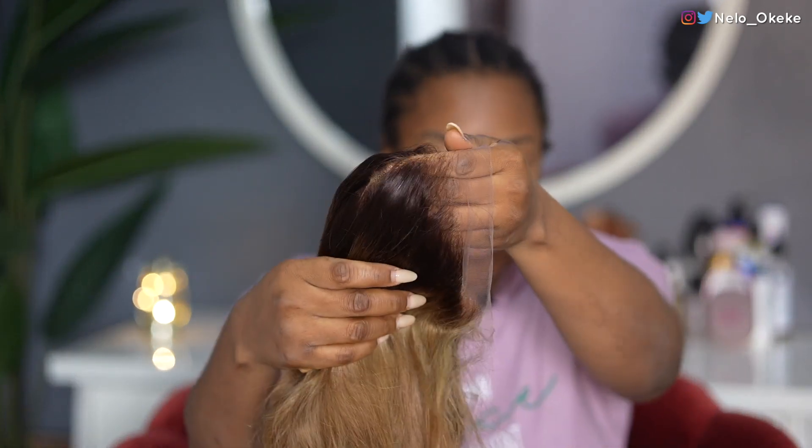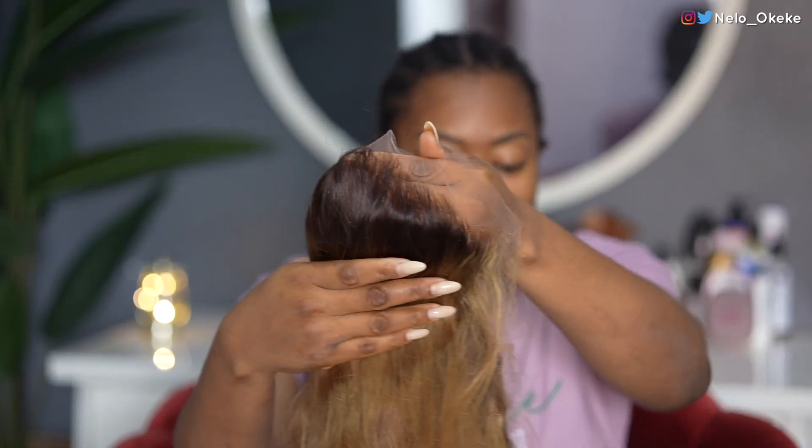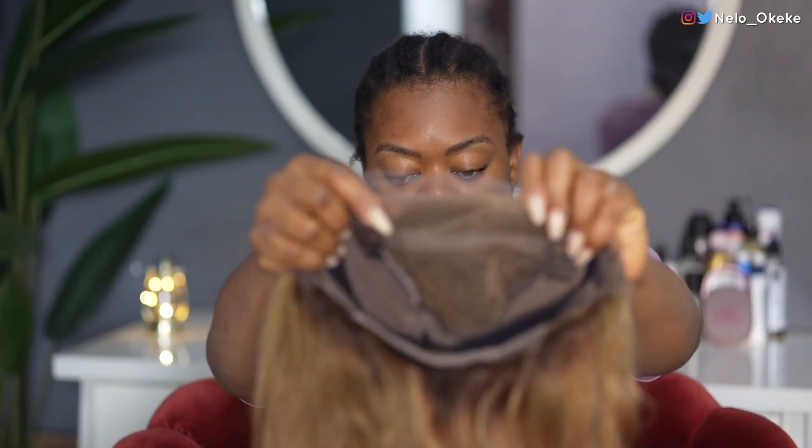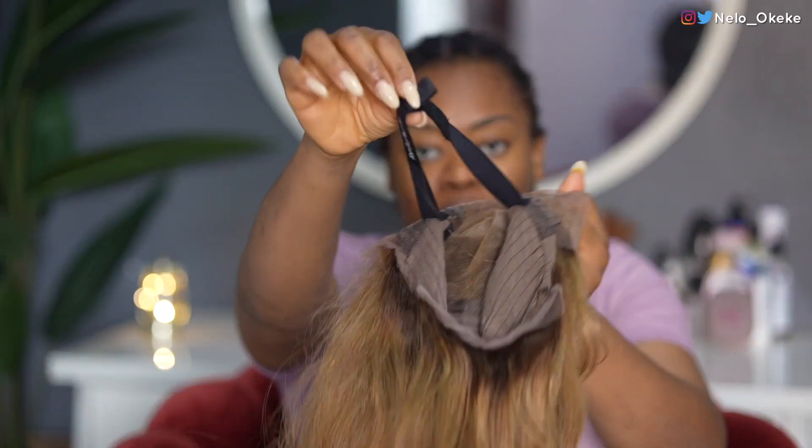It came pre-plucked — I slightly touched it up but it did come pre-plucked. The lace has already been bleached. I'm not going to do much to this lace today, maybe foundation if I feel like it. It also comes with a band to help fix it on your head. I'm going to put all the details in my description. Let's go ahead and style this wig.